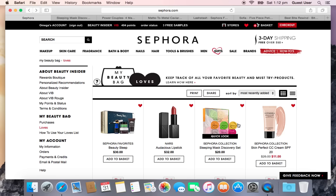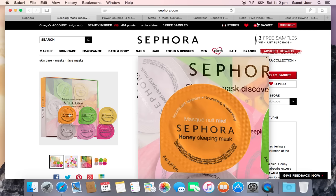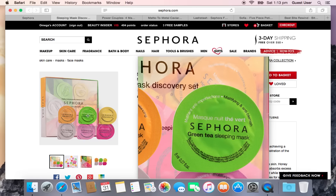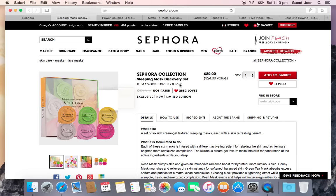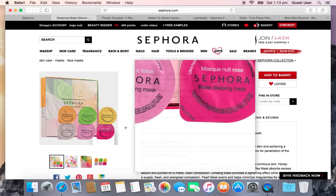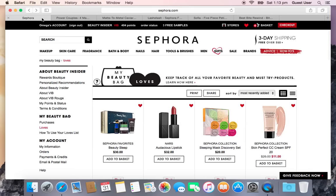One I'm definitely going to get — and yes, there's a theme, I love skincare — is the Sephora Collection Sleeping Mask Discovery Set. Sephora products are underrated but really good. This comes with six 8ml face masks: honey, green tea, ginseng, rose, lotus, and pearl. For $20 to try all six sleeping masks, I think it's an excellent opportunity.